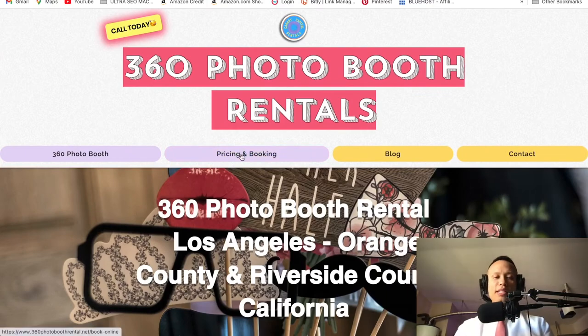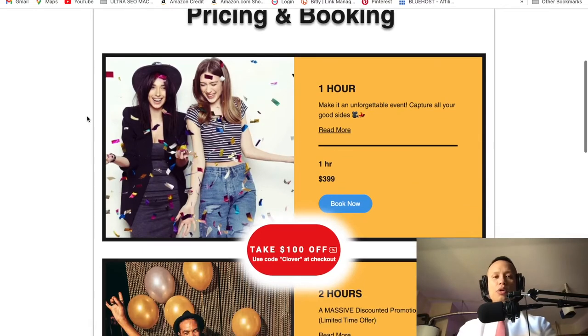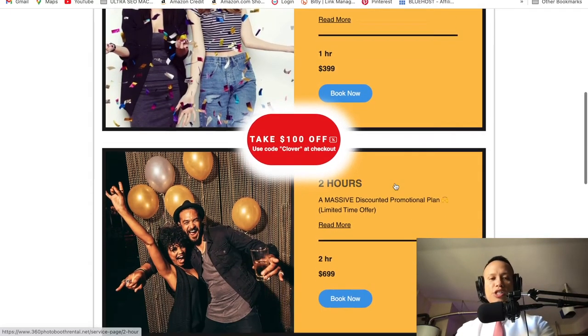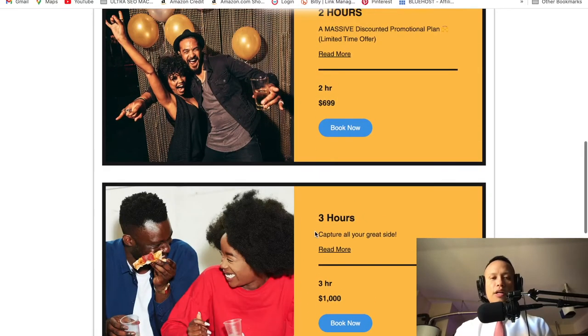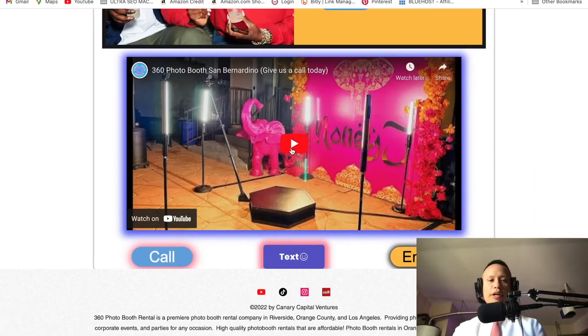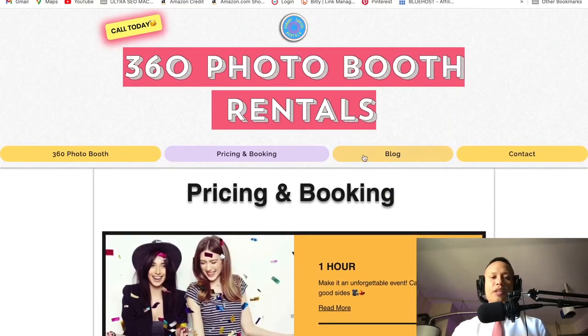Let's move over to the pricing and booking page. I try to make it as simple as possible. What's cool about Wix is it allows you to generate coupons, which people can use at checkout to save money. This is my booking section. I also hit them with another video right here to captivate them and make them feel like, 'OK, I get it — this sounds like fun.' So they can call me, text me, or email me. Give them options, but make it very visible.